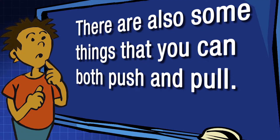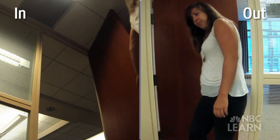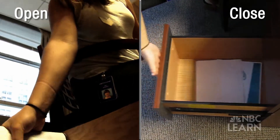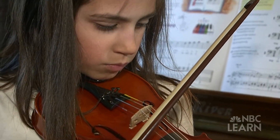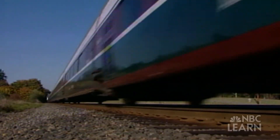There are also some things that you can both push and pull. Can you think of any? You push and pull a door when you go in and out. You pull and push a drawer to open and close it. You push and pull a violin bow across the strings.